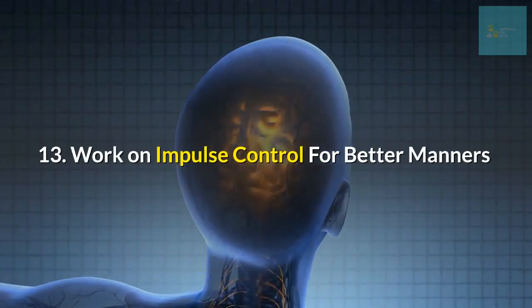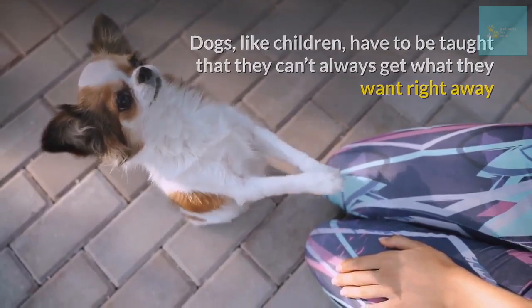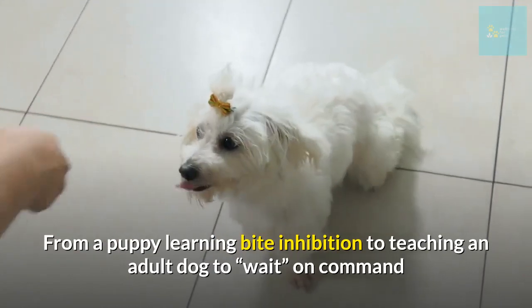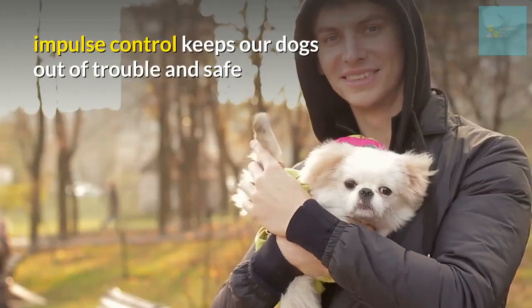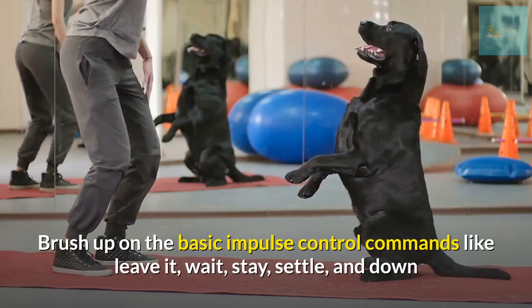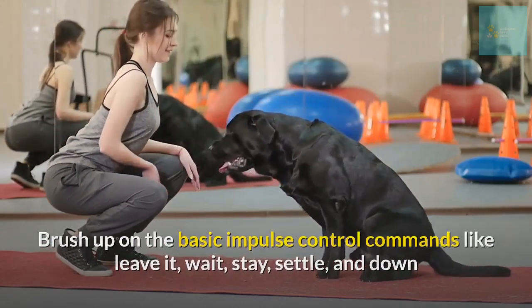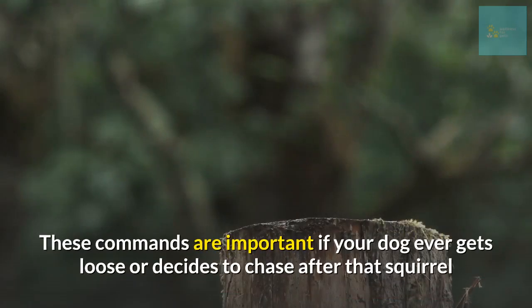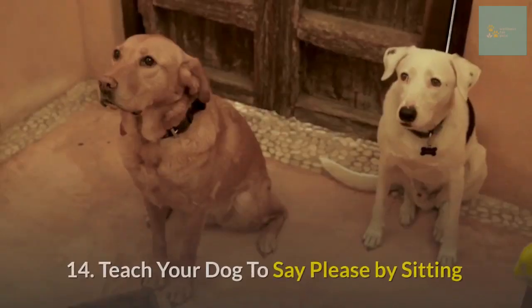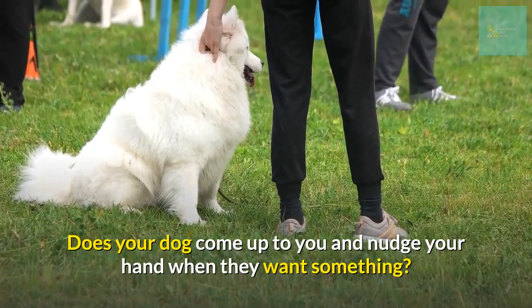Number thirteen: work on impulse control for better manners. Dogs, like children, have to be taught that they can't always get what they want right away. From a puppy learning bite inhibition to teaching an adult dog to wait on command, impulse control keeps your dogs out of trouble and safe. Brush up on the basic impulse control commands like leave it, wait, stay, settle, and down. These commands are important if your dog ever gets loose or decides to chase after a squirrel.